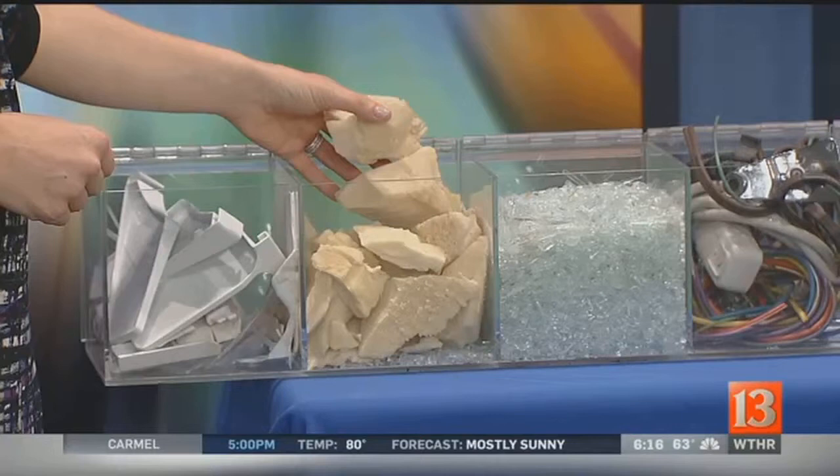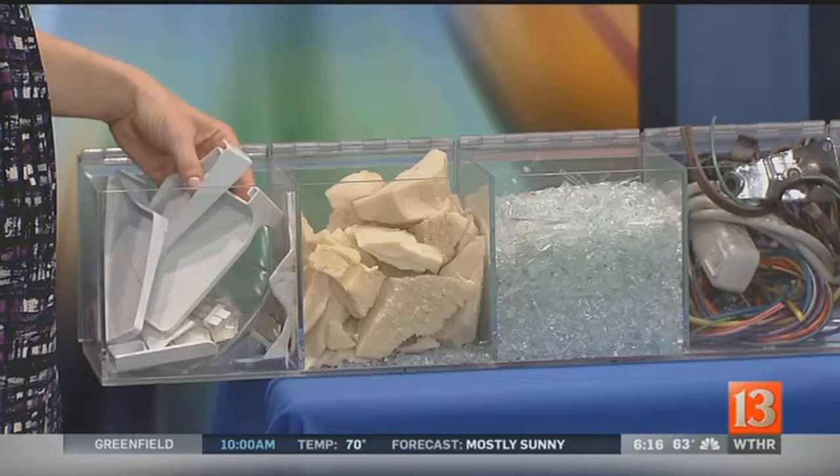When we destroy it, it actually creates energy. One of your refrigerators can run for about four days on the electricity that's created from one refrigerator. This is all a program sponsored by IPL — they pay you $40 to come pick up the refrigerator, and then this all gets recycled. IPL is offering this to their customers to help them be more energy conscious and make smarter choices by buying newer appliances that use less electricity.